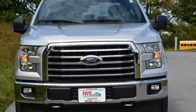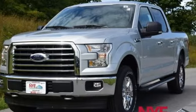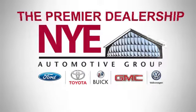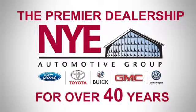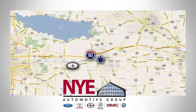Brawn, safety, and fuel efficiency — this F-150 is a smart choice. Come in for a test drive. The Nye Automotive Group has been the premier dealership in Oneida for vehicle sales and service for over 40 years. We are conveniently located on Route 5 in Oneida.